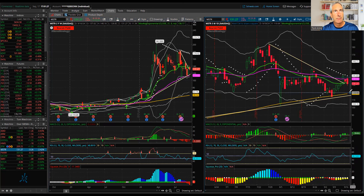MicroStrategy is another one here, potentially breaking out of this symmetrical triangle. It's just kind of stuck sideways in a volatility box, sitting right in this spot. It also sets up well for strangle opportunities, just a little more volatile. So I'm going to stick away from that, but it's not a bad strangle opportunity.